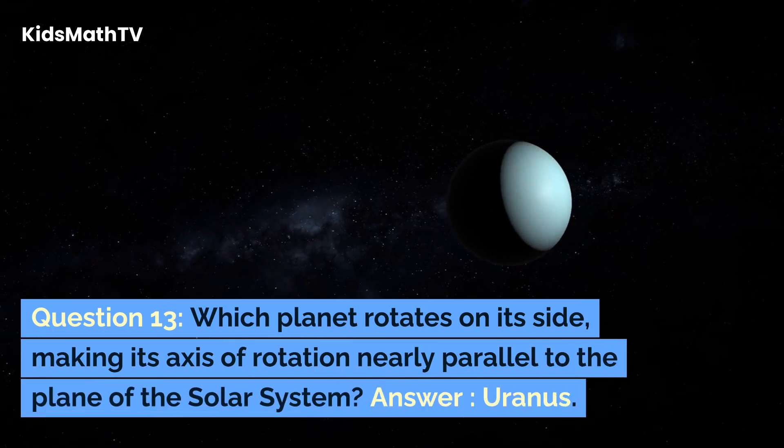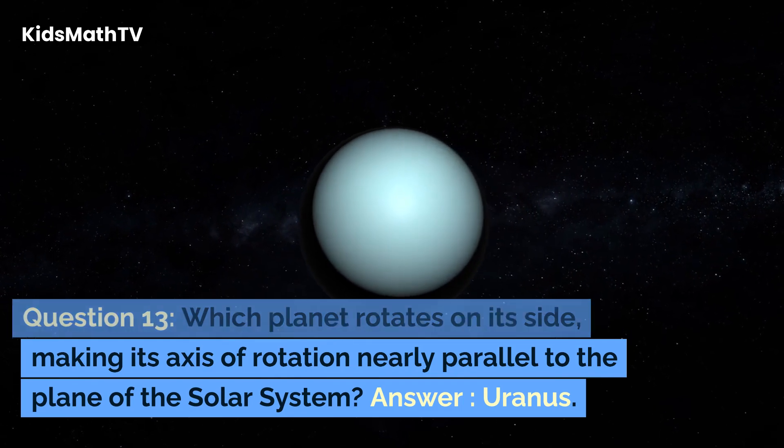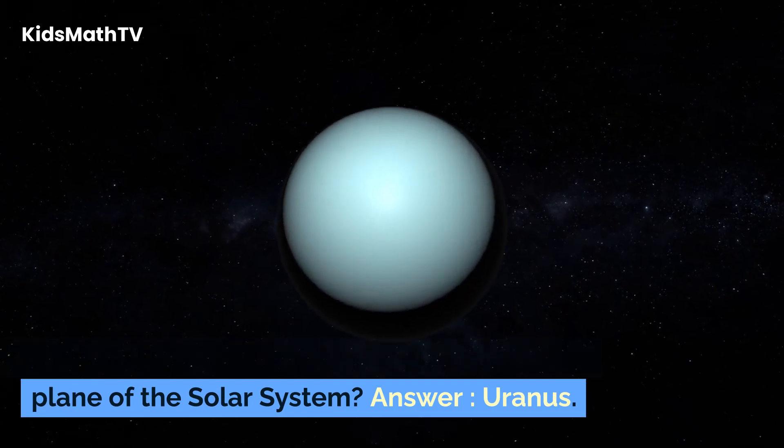Question 13. Which planet rotates on its side, making its axis of rotation nearly parallel to the plane of the solar system? Answer: Uranus.